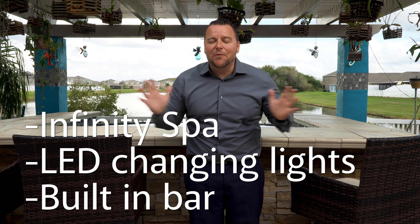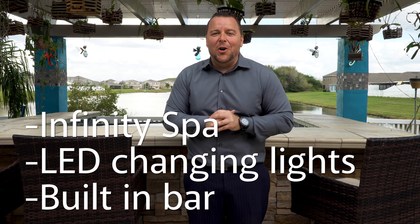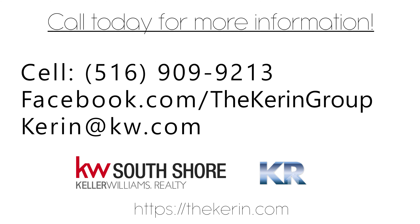I'm Keren. Come to this beautiful Oasis right here in Waimata, Florida. Talk to you soon. Bye!